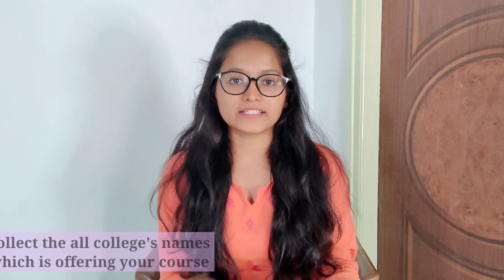Now coming to the main part of our video — how to choose the best college. Once after choosing your course, you should collect the list of colleges participating in the KCET option entry and make a list of top colleges providing your course. As the saying goes, don't judge a book by its cover — likewise, don't judge a college by its infrastructure. You should also know about the quality of education it is providing. Some students choose a college just because it is close to home, so they can easily go whenever they wish. Please don't make this kind of mistake — choose your college wisely.